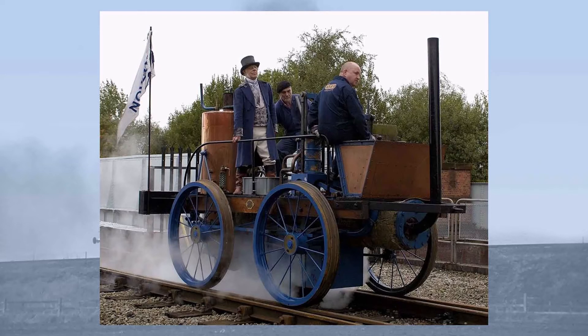At Rainhill on the first day, running light engine without any load, she attained the impressive speed of 28 miles per hour. This was the fastest any locomotive had run, and was perhaps the highlight of her career. The following day, she underwent her first official trial, but everything came to a shuddering halt when there was an explosion of inflammable gas in her bellows.